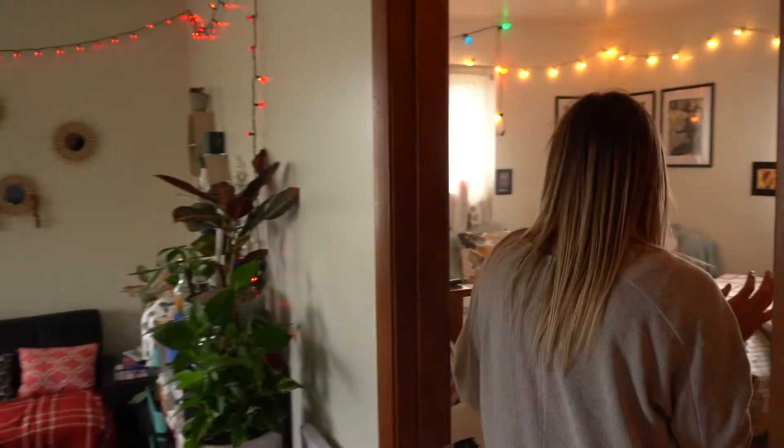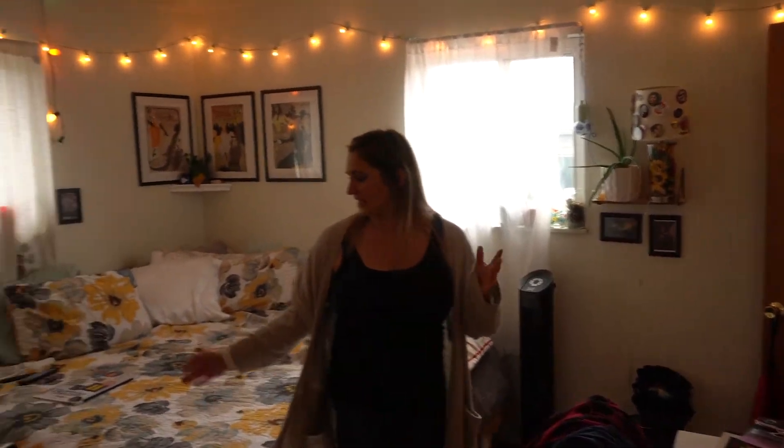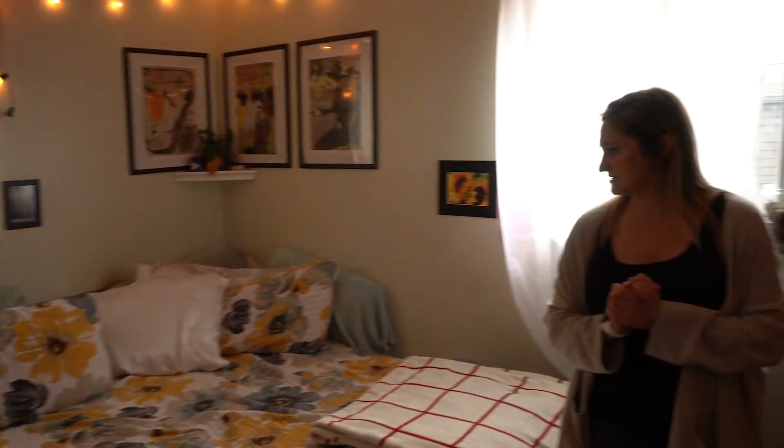And then back to the last bedroom. It's a little bit bigger, with enough room so you can have a bed, desk, and TV. It also has a little bit of a deeper closet.